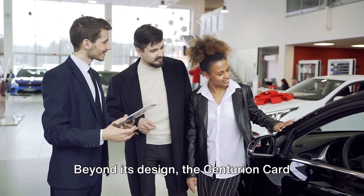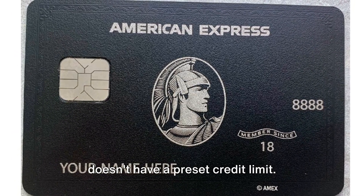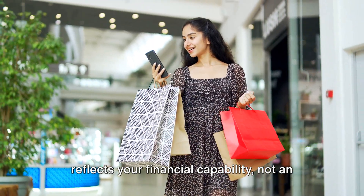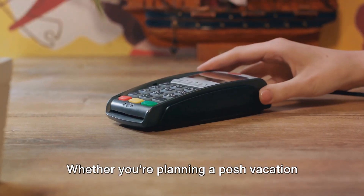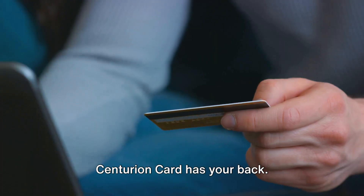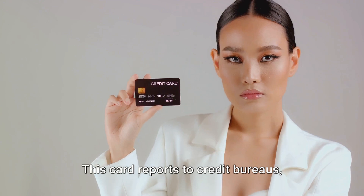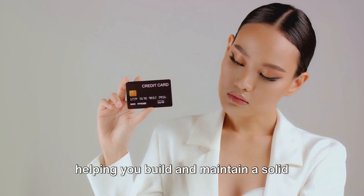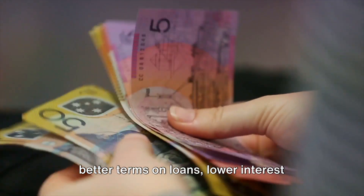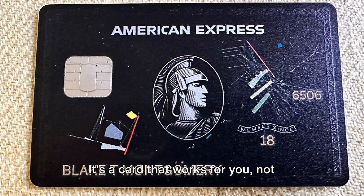Beyond its design, the Centurion Card offers a world of flexibility. Unlike most other cards, the Black Card doesn't have a preset credit limit, meaning your spending power reflects your financial capability, not an arbitrary limit set by the bank. Whether you're planning a posh vacation or purchasing a piece of luxury art, the Centurion Card has your back. This card also reports to credit bureaus, helping you build and maintain a solid credit score — enabling better loan terms, lower interest rates, and more favorable insurance premiums.